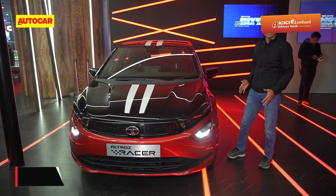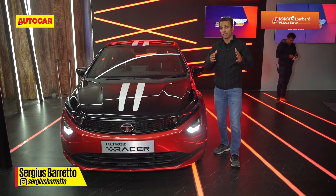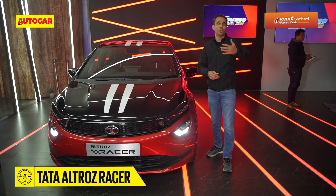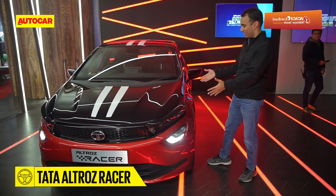This hot-looking Altros here is the Altros Racer. In case you're a fan of the Autocar India channel and you've seen our review of the regular turbo, while we liked it, we thought it could use some more power — and guess what, Tata listened and we have the Racer here.